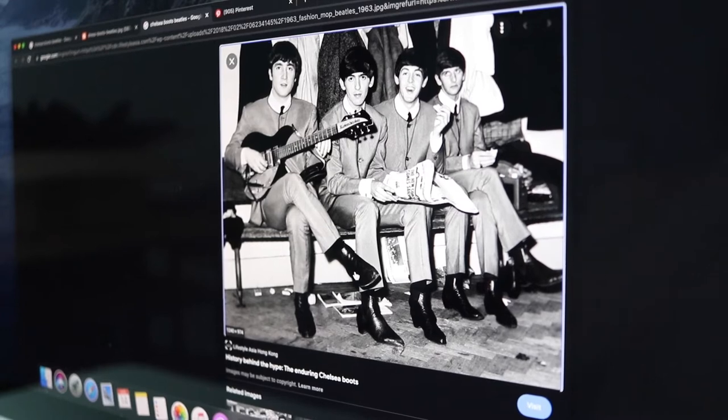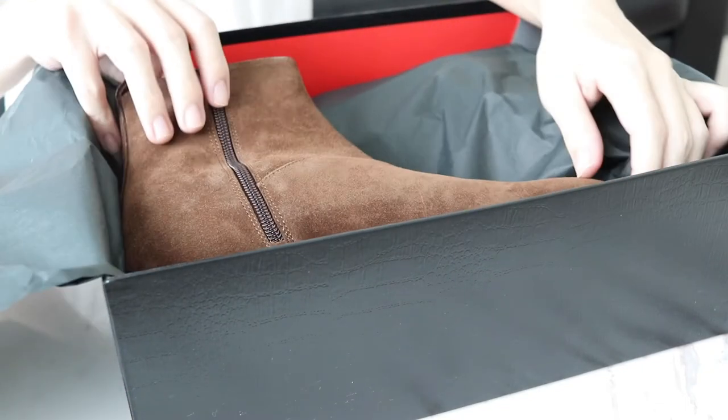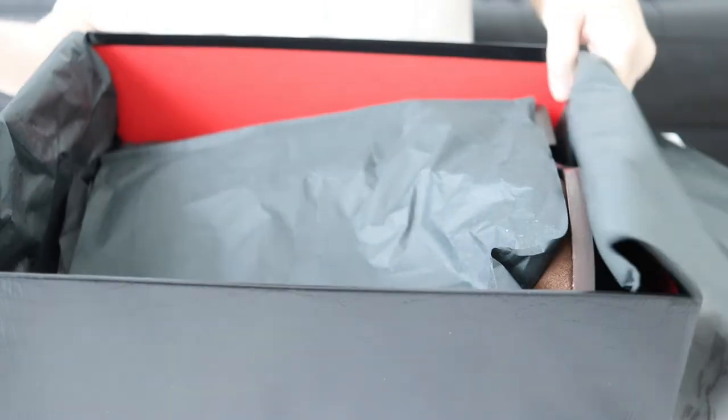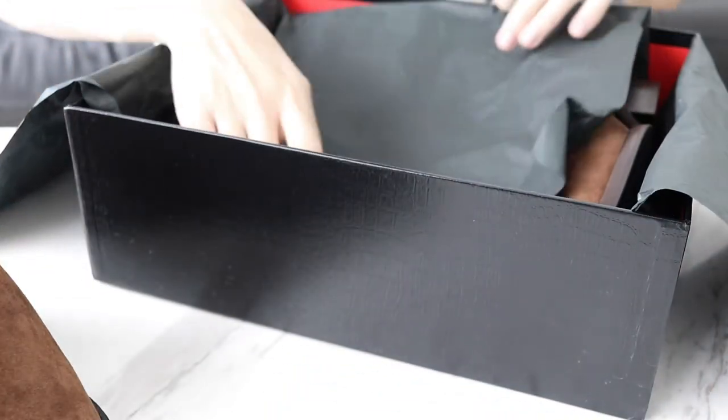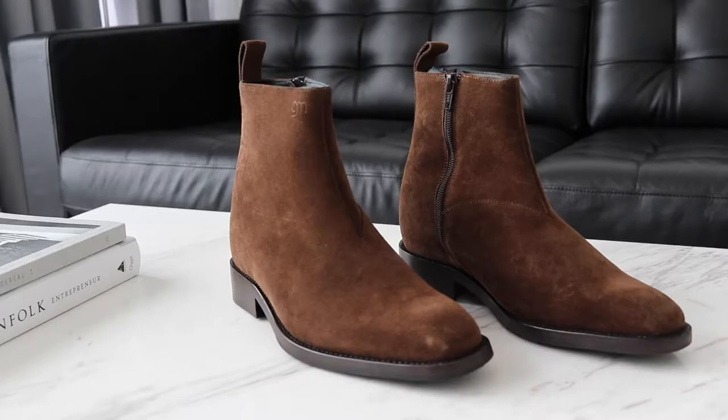Fast forward to today — I don't think many people appreciate how amazing these chelsea boots are, which is why I thought it would be a good idea to show you an elevator version. This chelsea boot from Guido Maggi is made in Italy and, as you can see, with a British touch. It's made with a brown suede upper and black sole in genuine leather with an anti-slip rubber.